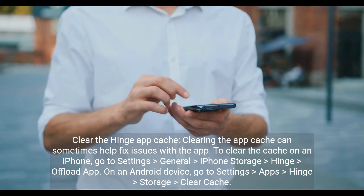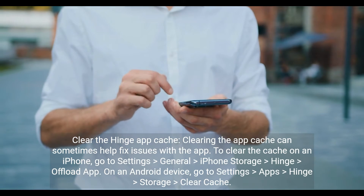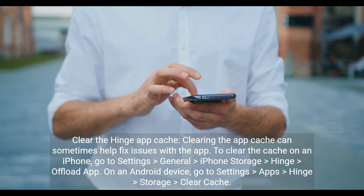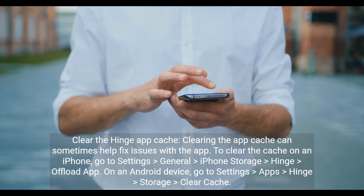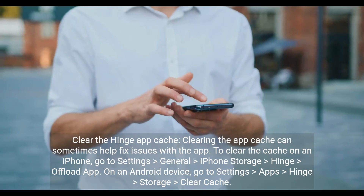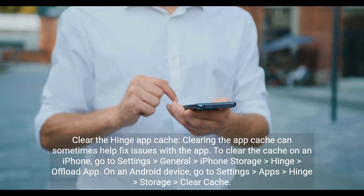Clear the Hinge app cache. Clearing the app cache can sometimes help fix issues with the app. To clear the cache on an iPhone, go to Settings > General > iPhone Storage > Hinge > Offload App. On an Android device, go to Settings > Apps > Hinge > Storage > Clear Cache.